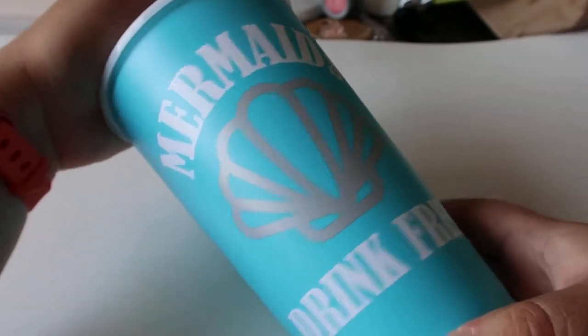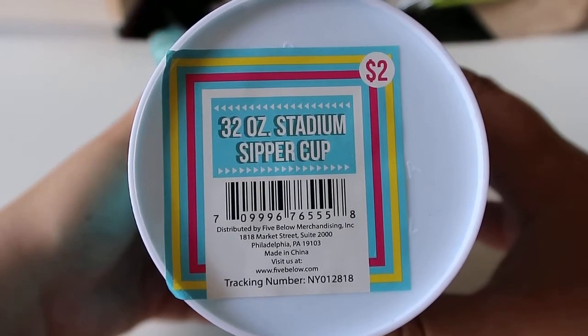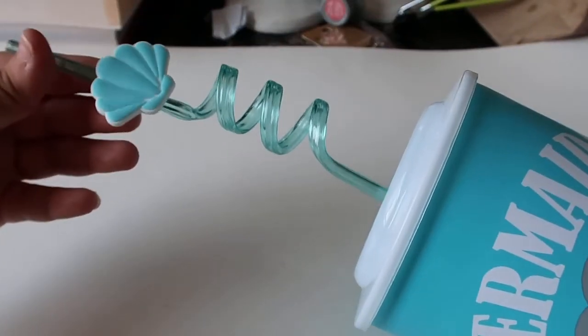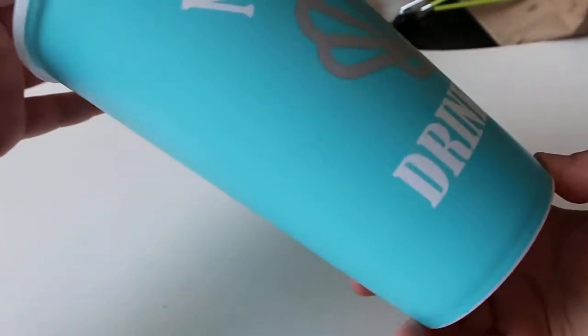And then I found these humongous — let me try to zoom out a little bit so you guys can see — really cute cups. These are 32 ounces, and this was only $2 as you guys can see there. These are adorable. So this one says 'Mermaids Drink Free,' and it comes with this really cute little straw that has a little seashell on the top. I just thought this was a great deal for $2, and summer is here practically, so just to put some ice cold drinks in there I think would be really cute.